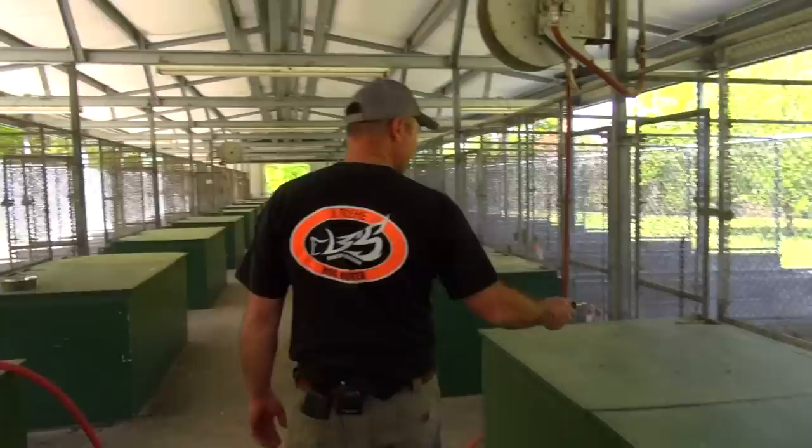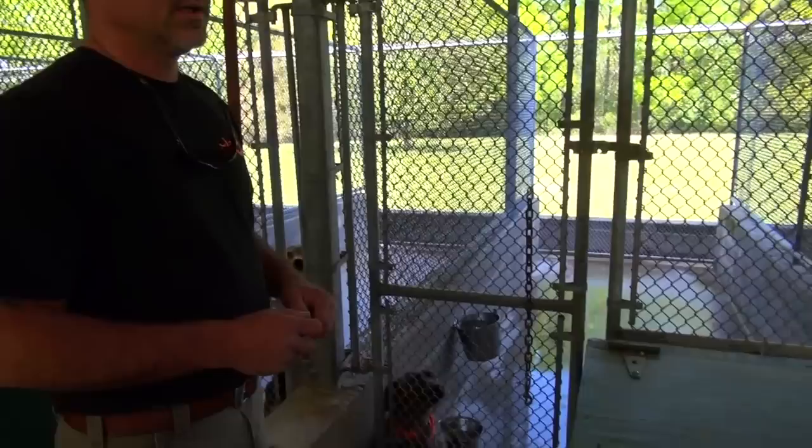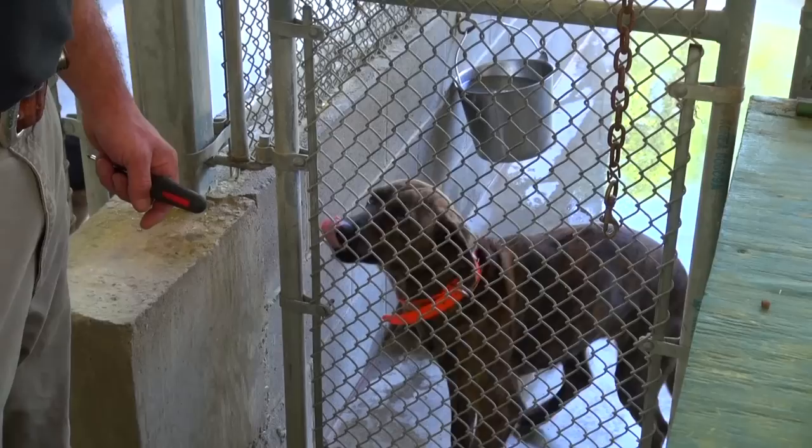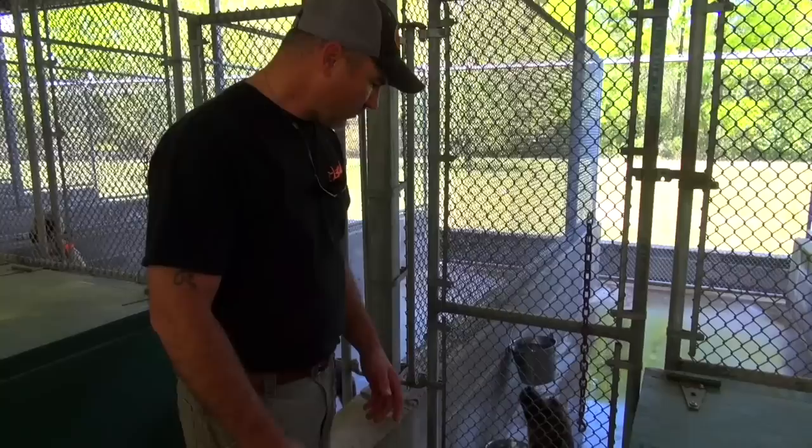This is Daisy. She is a full-blood Crockett plott out of some bear stock — very hard to find one of these dogs. She is a silent plott. She is only 13 months old and she is doing exceptionally well. Very friendly dog, good nose — a little bit colder than a typical hound, but so far we are very pleased with her.